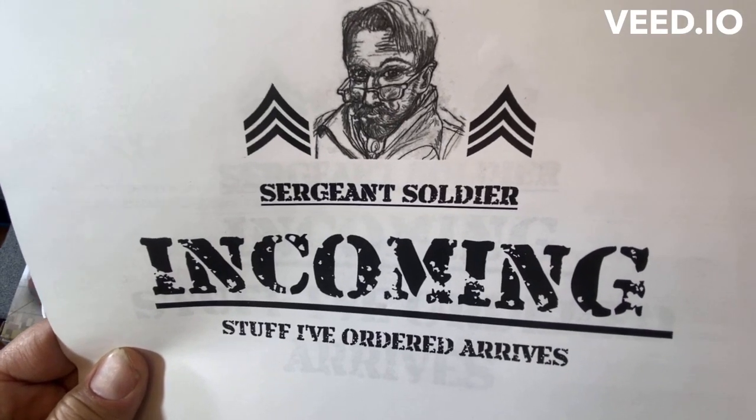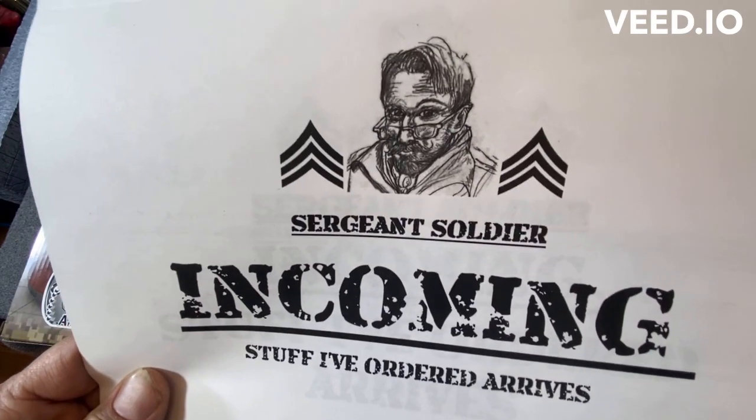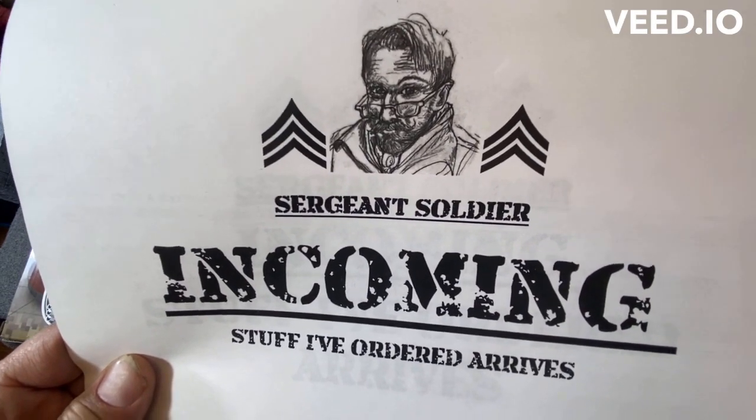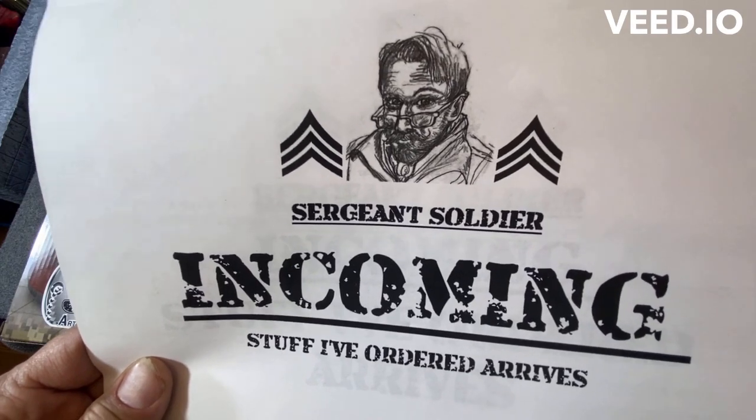All right, everybody. This is Sergeant Soldier. To all my new subscribers, welcome. And this is today's edition of Incoming.